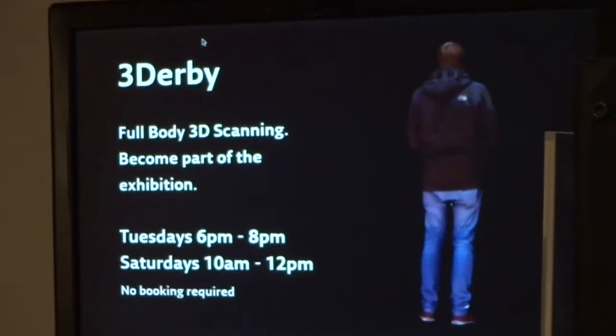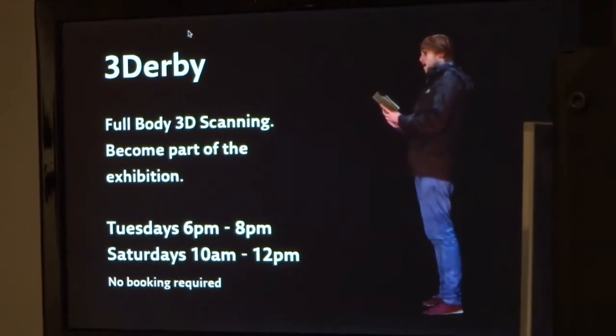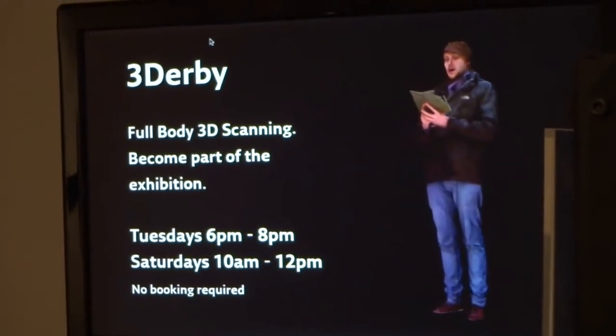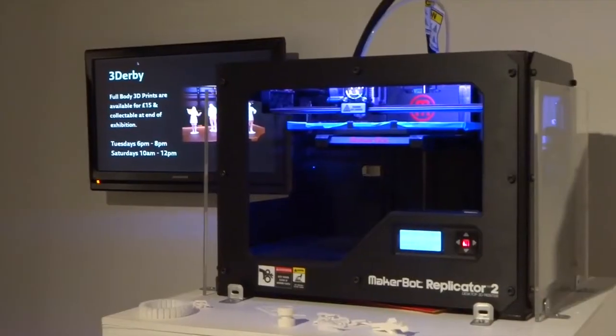People can come in, put the Rift on, enter the virtual world, and maybe find something they know and also be part of it themselves. The final part of 3D Derby is to take the virtual scans — the objects, the people who were created — and then to print them. We're printing using a printer called the MakerBot.